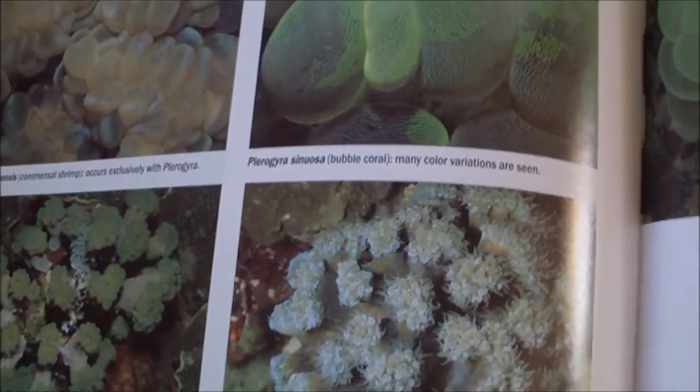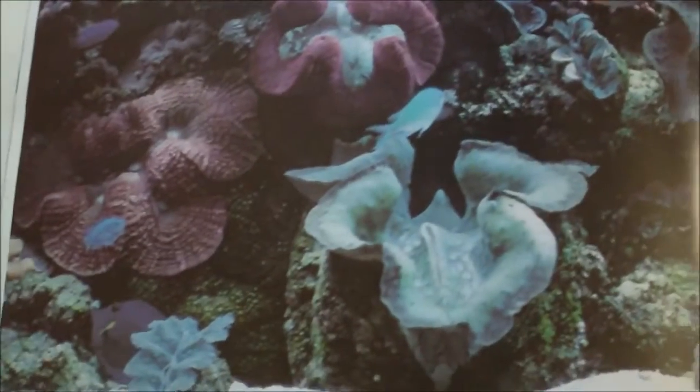I just want to state again that if you are at all interested in keeping corals, this is definitely the book you need to at least check out. I'm sure libraries have it too — and there's this amazing photo right here.